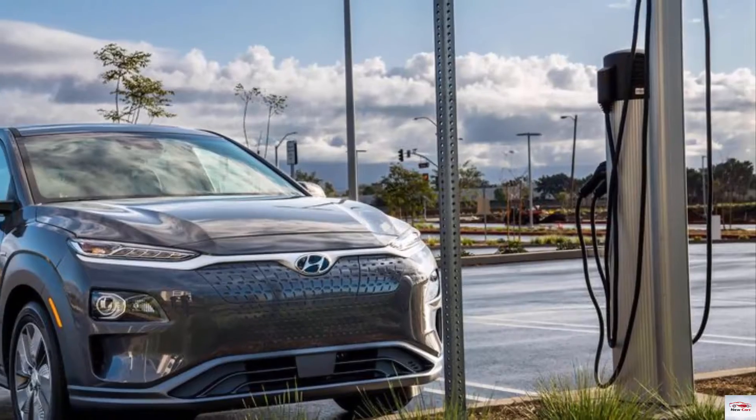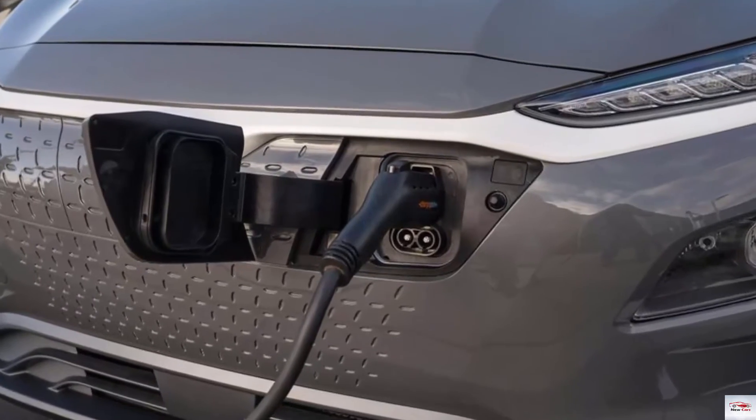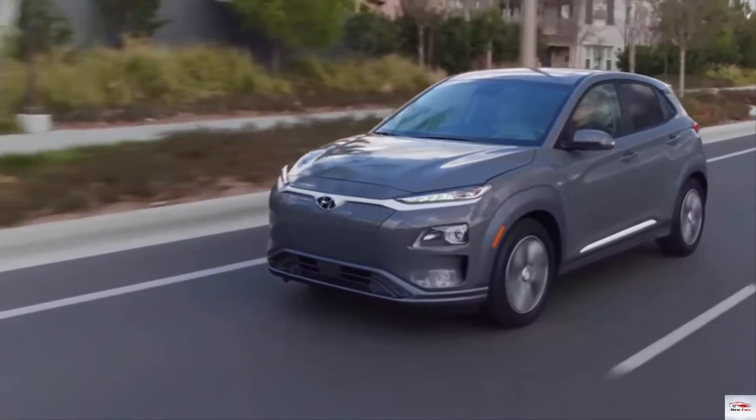Cargo room is the same as the non-electric model, at 19.2 cubic feet with the seats up and 45.8 with them down. A full charge on a Level 2 charger will take less than 10 hours, Hyundai says.